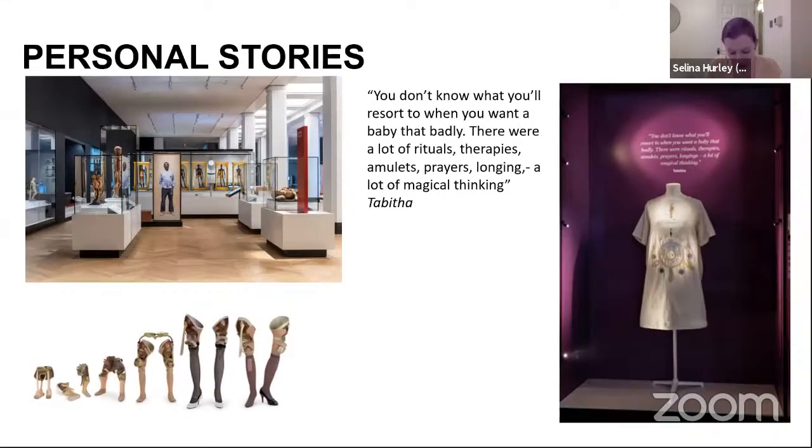In the creation of the new galleries, there was a commitment to tell personal stories, to reveal stories already in the collection, and to tell new ones. Personal stories are present in the galleries through commissioned artworks including life-size portraits, objects such as a group of prosthetic limbs owned by someone affected by thalidomide, quotations, and oral histories.